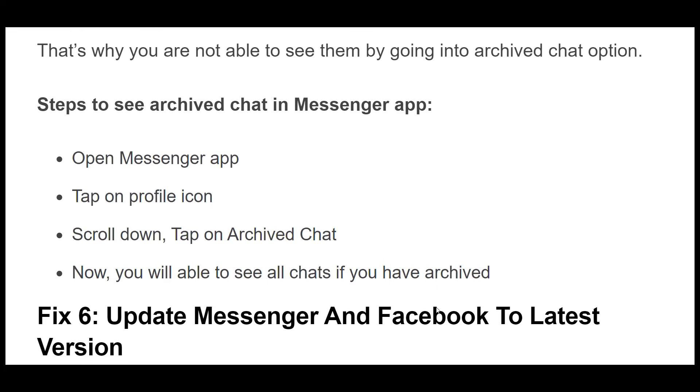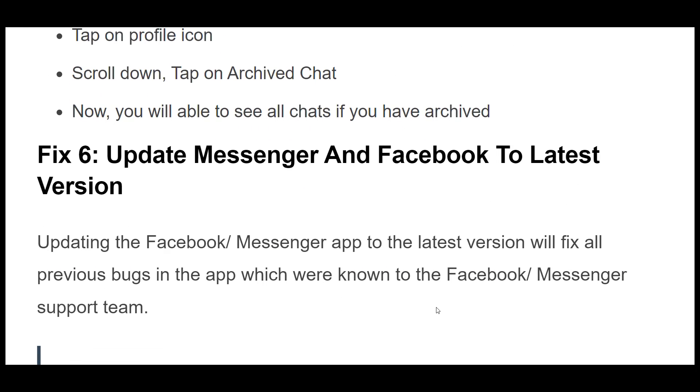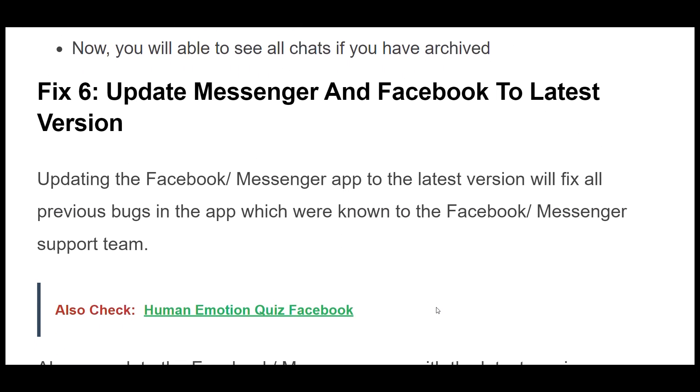Fix 5. There are chances that you have archived all marketplace messages in the Messenger app, which is why you are not able to see them. Steps to see archived chat in Messenger app: Open Messenger app, tap on the profile icon, scroll down, tap on Archived Chat. Now you will be able to see all chats that you have archived.